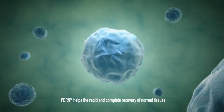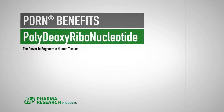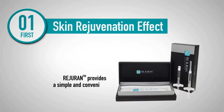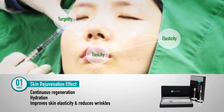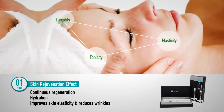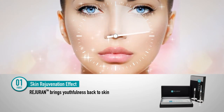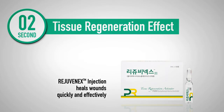In this way, PDRN helps normal tissues recover rapidly and completely. We can see the benefits of PDRN in many ways. First, it helps with skin rejuvenation. Redurin provides simple and convenient regenerative effects, improving skin elasticity and reducing wrinkles through continuous regeneration and instant hydration. It brings youthfulness back to skin through permanent skin regeneration, rather than temporary skin correction.